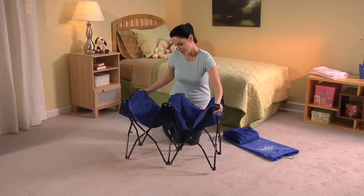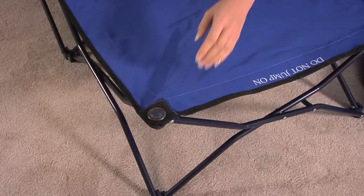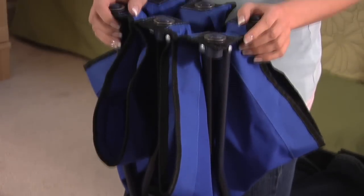Simply pull the corners away from each other and the frame and bed surface will unfold automatically. Packing up is just as easy — just pull opposite corners towards each other and MyCot automatically folds up.